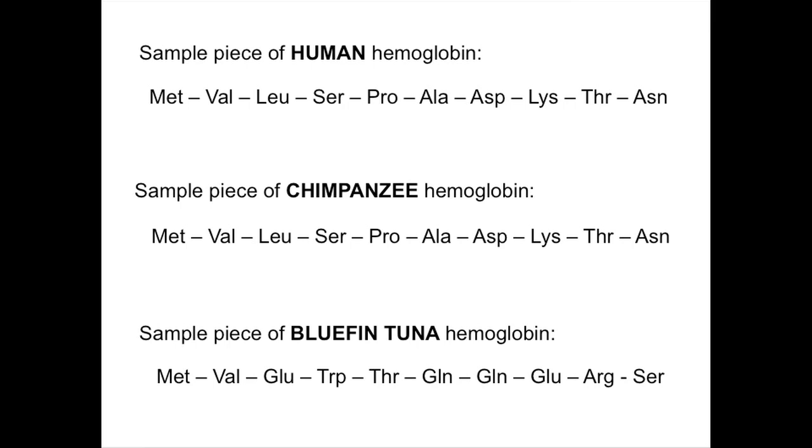This slide shows the first ten amino acids in human, chimp, and tuna hemoglobin proteins. Take a few minutes to look at the sequences. Based on your observation, make a hypothesis on which two organisms are most genetically similar. We'll keep this slide up while you guys talk amongst yourselves, and we'll be back in about two minutes.